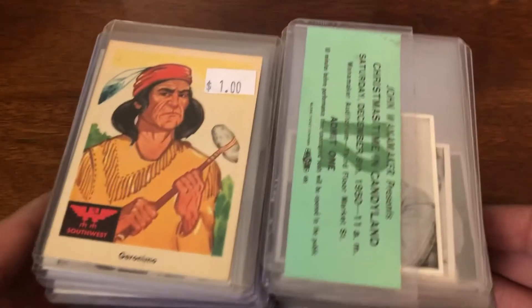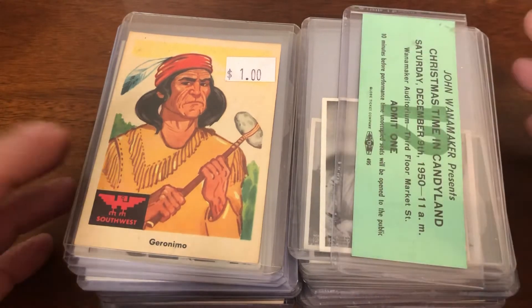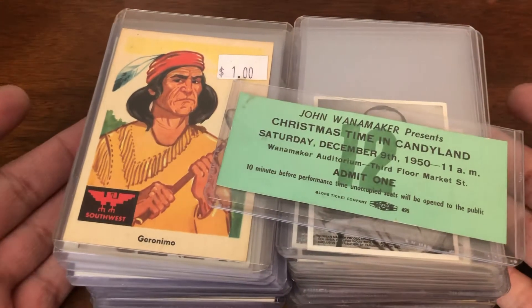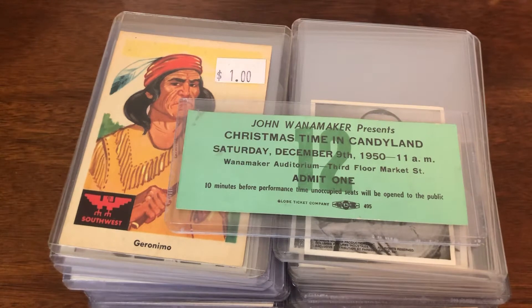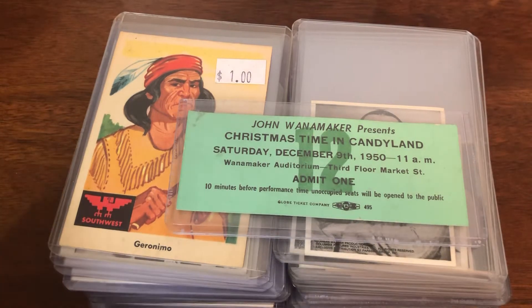But what I really found fascinating — and those were interesting — but these are more interesting to me: these two stacks of top-loaded cards. First, you have a ticket for the Christmas time in Candyland at John Wanamaker's in Philly, Wanamaker Auditorium, 1950.